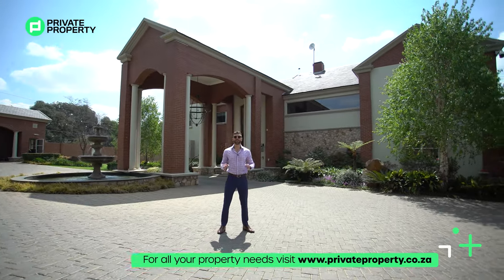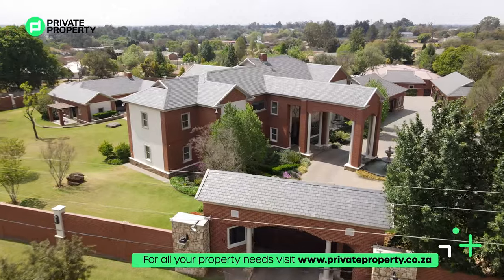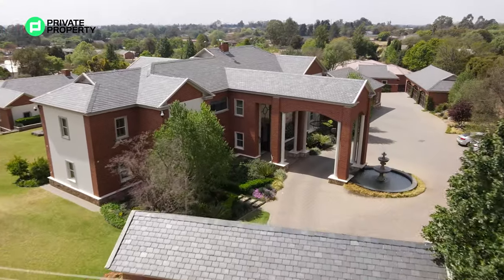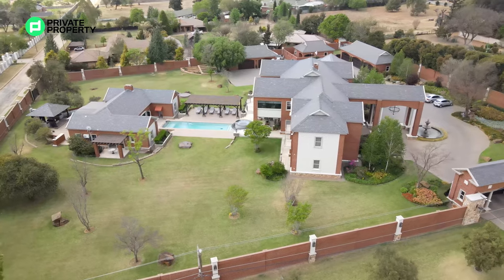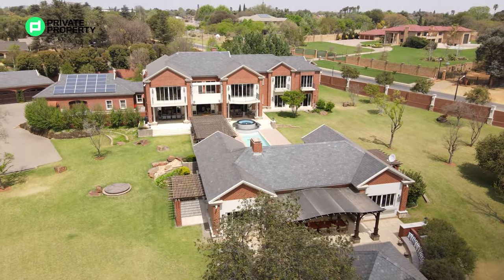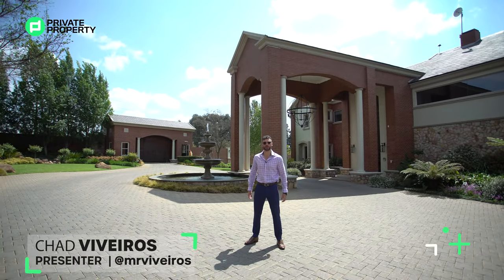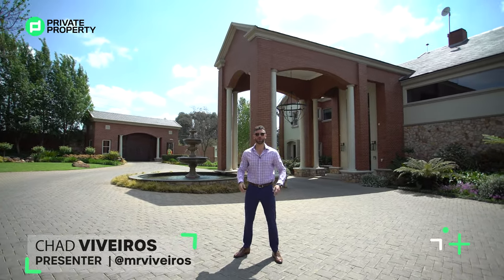Behind me lies a 38 million rand, five-bedroom, six-and-a-half bathroom, seven-garage country residence. This is one of the most beautiful properties to ever be featured in Bononi. Come with me as we explore this home and all of its incredible features. My name is Chad Riveros, this is the Private Property Home Shoppers Show — welcome home.